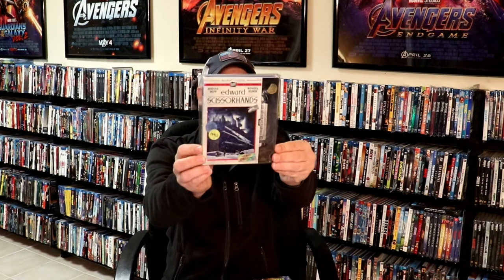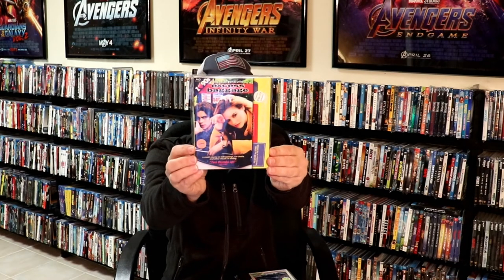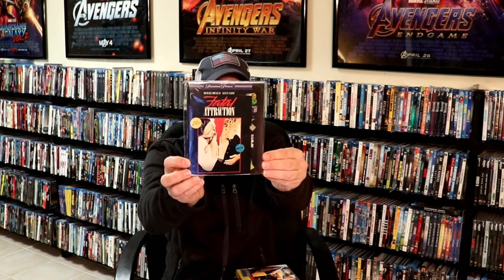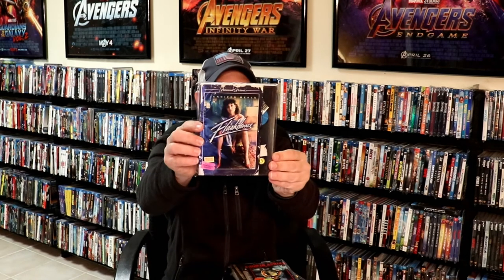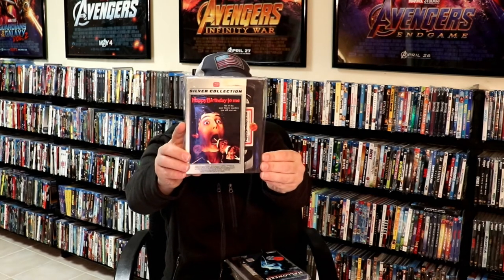We have Edward Scissorhands, Excess Baggage, Fatal Attraction, First Blood, Flashdance, Halloween: The Curse of Michael Myers, and another one of my favorites, Happy Birthday to Me. I really like the way that one looks.